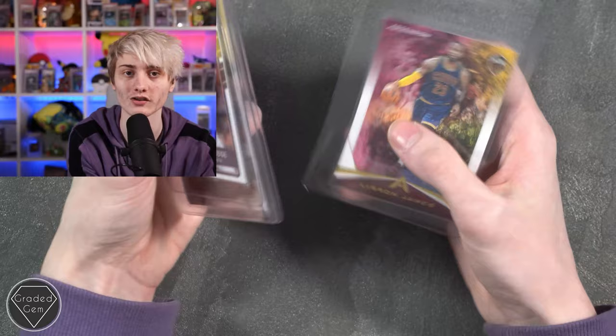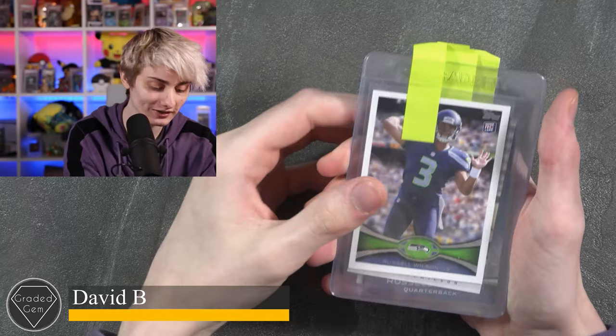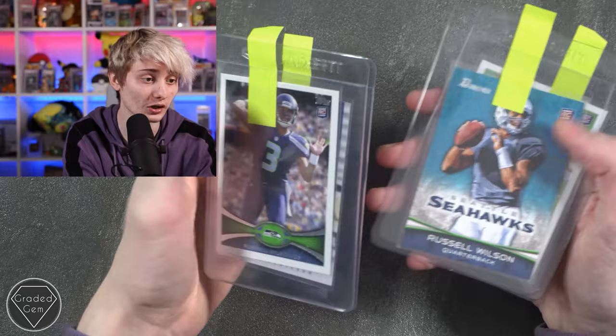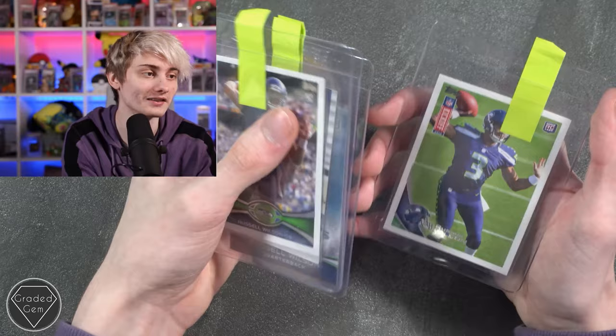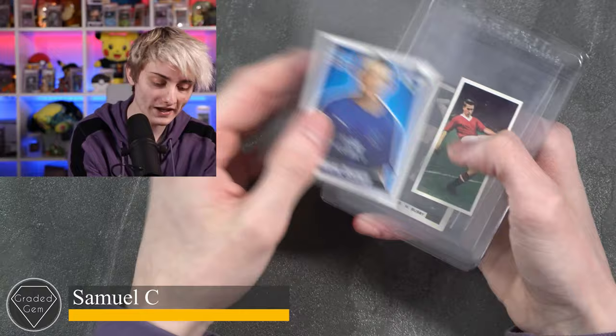Next up we have David B, starting with a Russell Wilson — quarterback, I think that's QB — then a signed Russell Wilson card, another Russell Wilson, and to finish a different version of Russell Wilson. Best of luck with your submission.